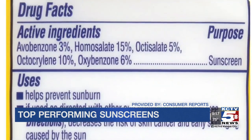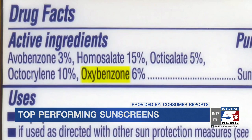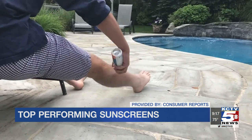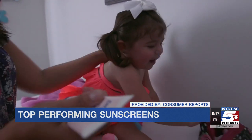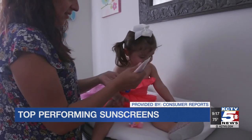It's important to note that all of Consumer Reports' top-rated sunscreens contain an ingredient called oxybenzone, which is a very effective UV filter. The concern with oxybenzone is that there's some evidence that it's absorbed through the skin more than previously thought. That doesn't necessarily mean it's unsafe, but the American Academy of Pediatrics suggests parents may want to use oxybenzone-free sunscreen on their kids.